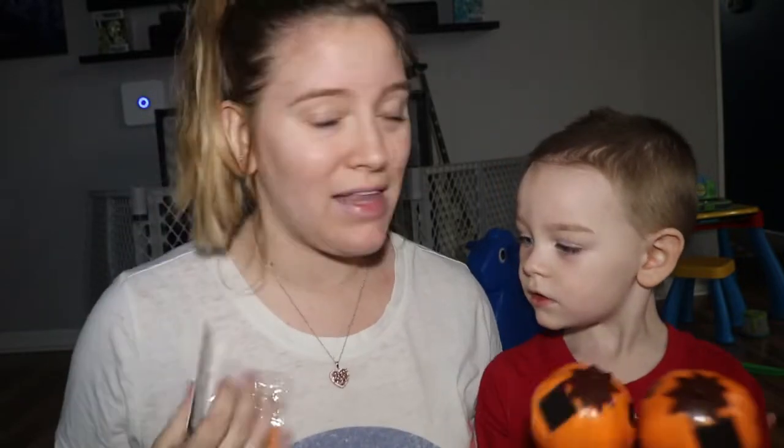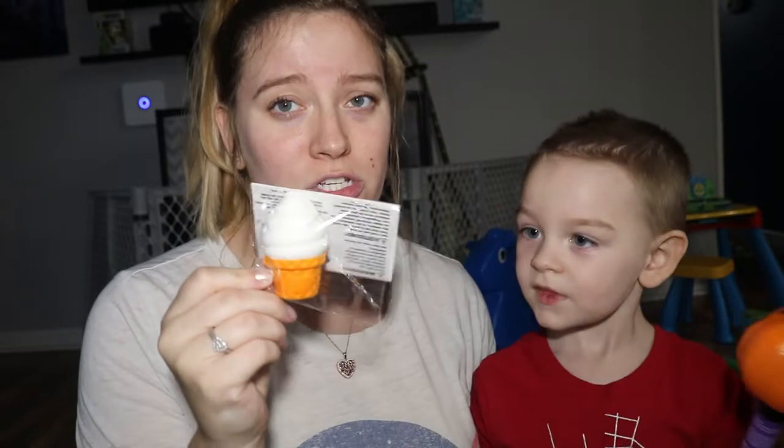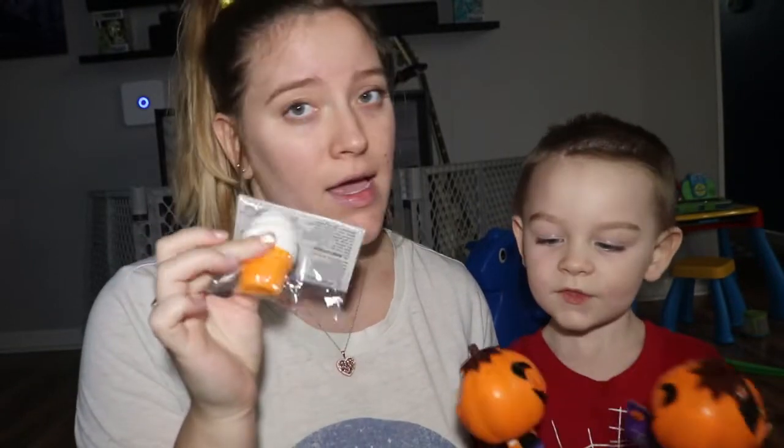Another thing I got was this cute little magnet. I like magnets — don't judge me! It's an ice cream cone and I thought it was adorable. It's also squishy, which just added to the 'I want this' factor.